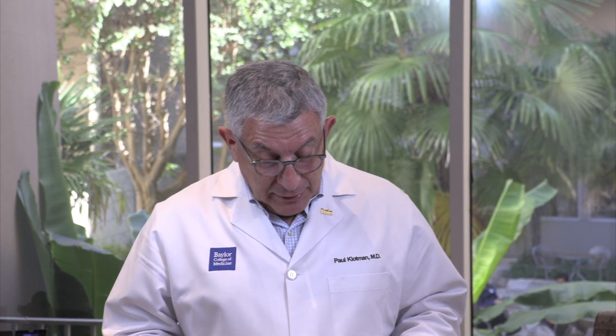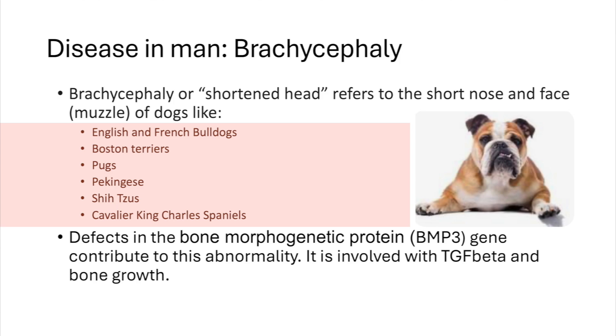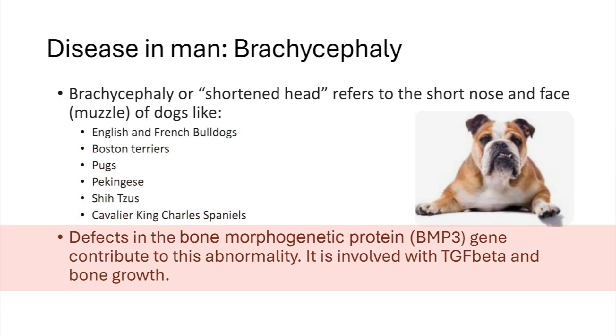There's also brachycephaly in man and dogs. Here's an example of a bulldog — they have shortened heads, a sort of smashed-in short nose and face. English and French bulldogs, Boston Terriers, Pugs, Pekingese, Shih Tzus, Cavalier King Charles — all have this defect. It's in a bone morphogenic protein, BMP3 gene, that contributes to the abnormality of the development of the head and face.